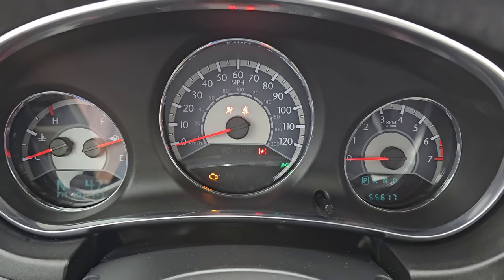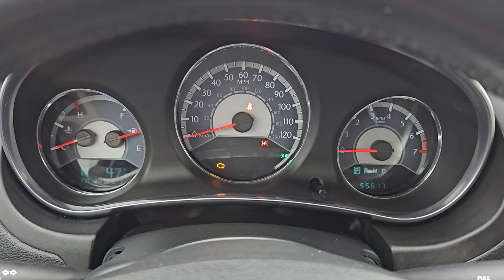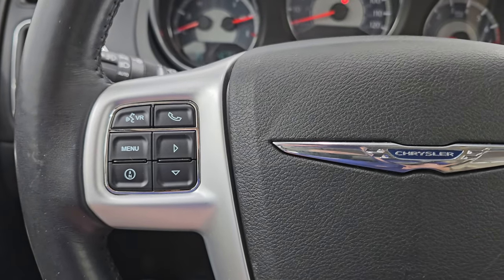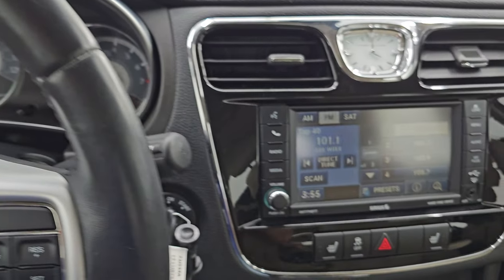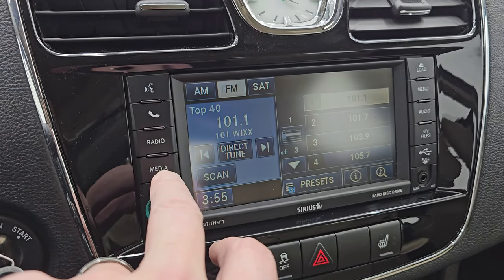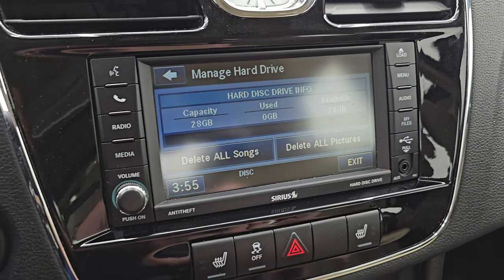You can see this car only has 55,617 miles on it. Compass and outside temperature display. Instrument cluster is very nice and clean. Comes with the leather wrapped steering wheel. Cruise controls on the right, Bluetooth and information center controls on the left, and you do get audio controls on the back of the steering wheel. It has the Uconnect 430 radio with AM, FM and SiriusXM radio capabilities. You also have a hard drive on here so you can check out your files — you have 28 gigs worth of space to put songs on.